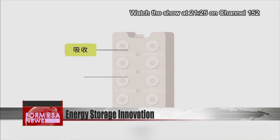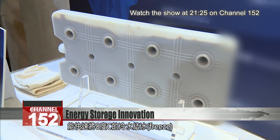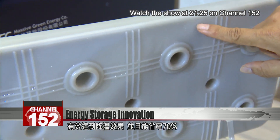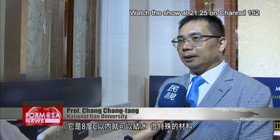These white plastic panels are made of phase change materials. They can rapidly freeze water at 8 degrees Celsius, saving 70 percent of the energy used by rival technologies. The technology developed here is rather special — it doesn't freeze water at zero degrees, it freezes water up to 8 degrees. It's a very special material, a new technology for freezing.